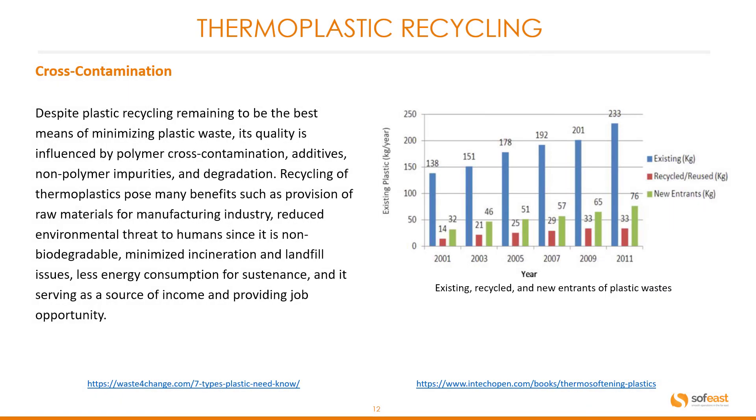Some of the problems with recycling thermoplastics include cross-contamination. Despite plastic recycling being the best means of minimizing plastic waste, its quality is influenced by polymer cross-contamination, additives, non-polymer impurities, and degradation. Recycling of thermoplastics provides many benefits: raw materials for manufacturing, reduced environmental threats since plastic is non-biodegradable, minimized incineration and landfill issues, less energy consumption, and job opportunities.